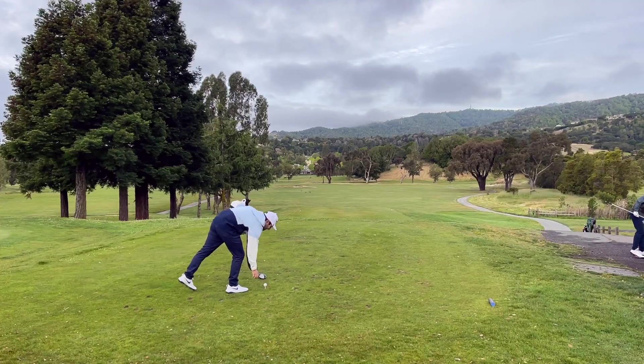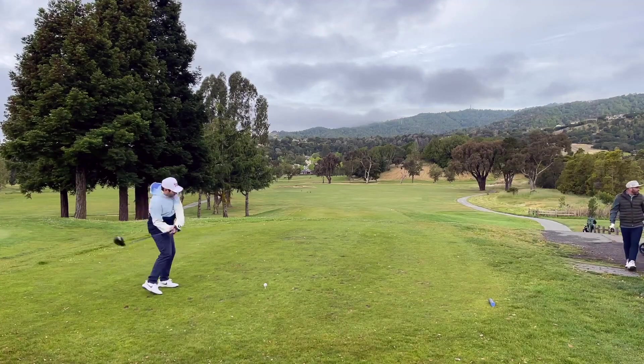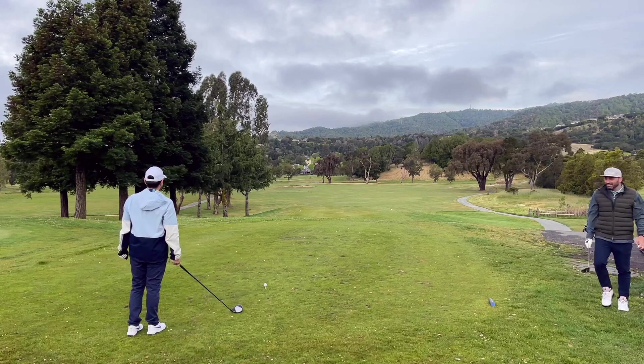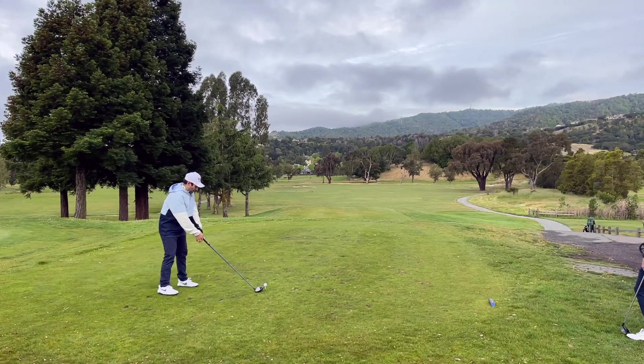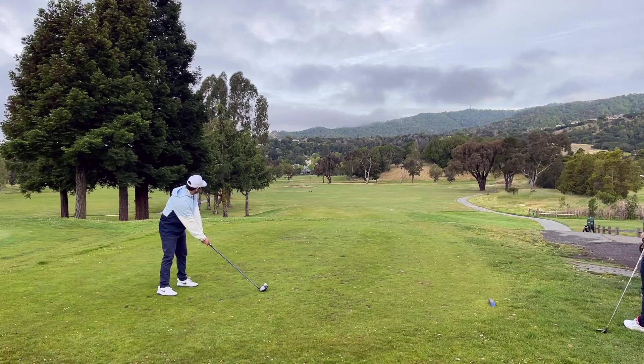Golf isn't easy, particularly because we don't improve linearly. Since starting the channel, my own index has varied between 5 and 9. And sure, we can take lessons and upgrade equipment, but I tend to play my best golf when I stay within myself and I'm enjoying good company, like this round at Peacock Gap in San Rafael.